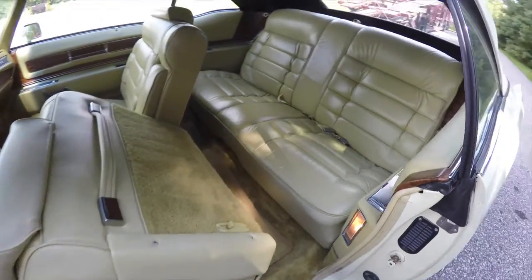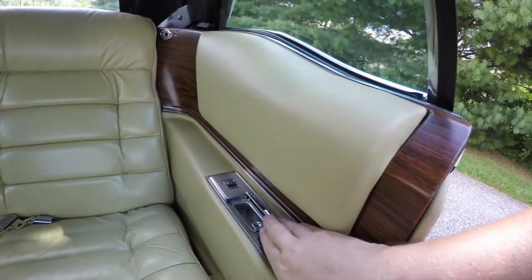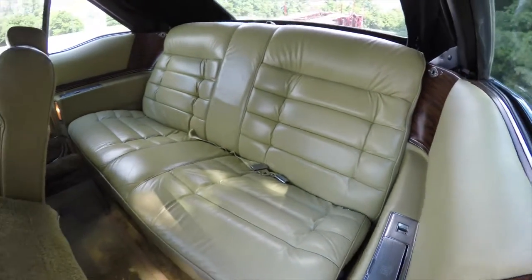Looking at the rear seat, it does seat three across. Rear seat passengers have their own ashtrays with cigarette lighter and power window switches. The sherd leather continues.